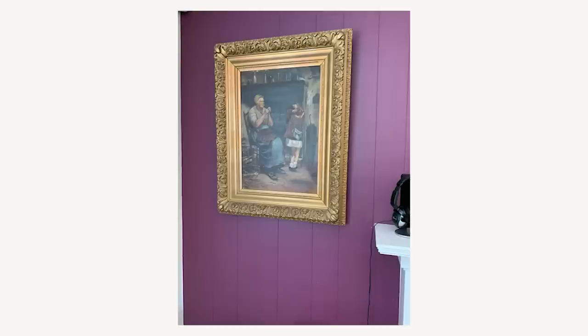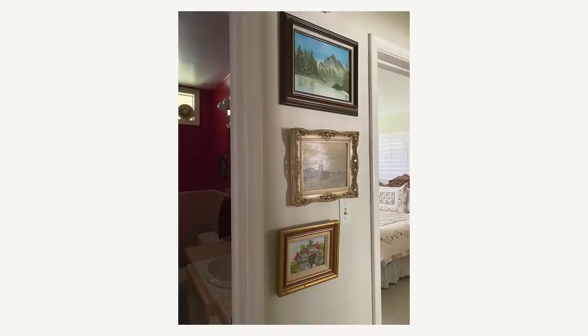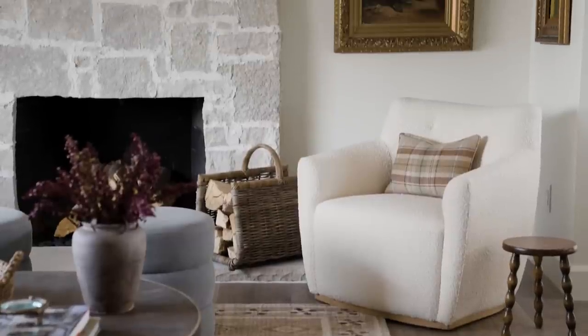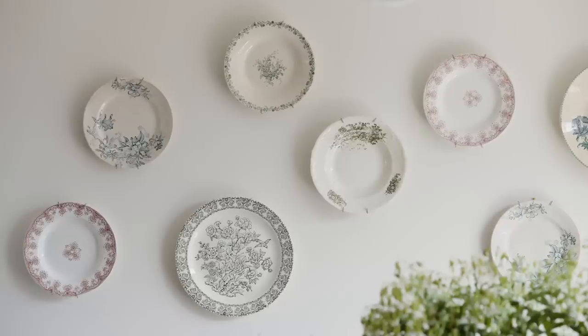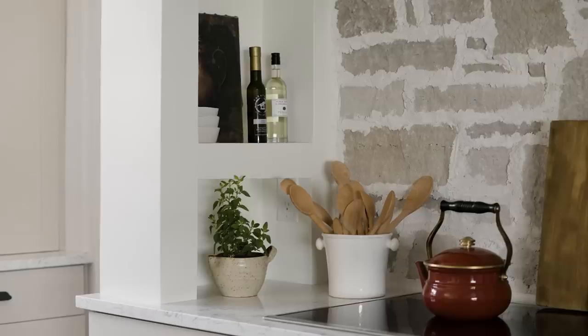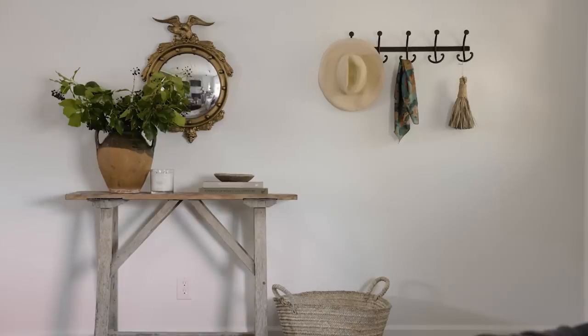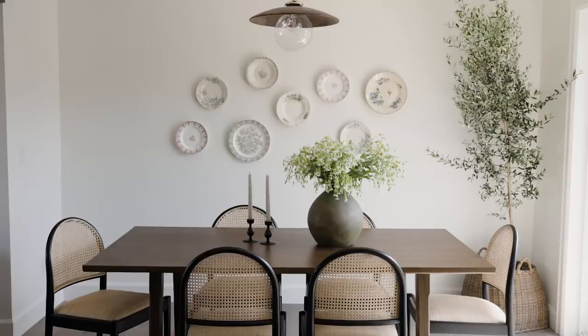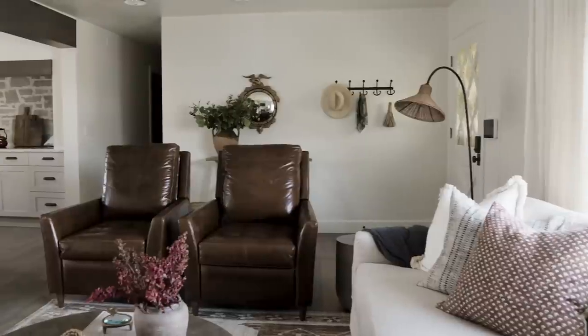One of my favorite parts about this project was the opportunity to create beautiful vignettes with treasures they had collected over the years. We spread them throughout the room and created little groupings for a modern and traditional mix, repeated in a couple of places so it feels very intentional. What I love about this episode is that it's a testament to mixing two styles together — even grandma chic meets modern mountain. It's just about finding a few unifying elements and being thoughtful in how you pair items together.